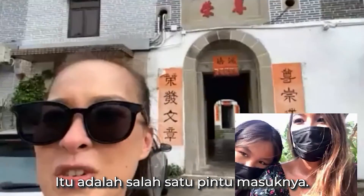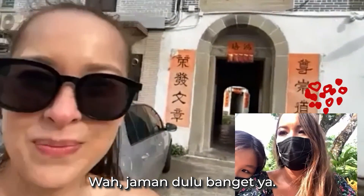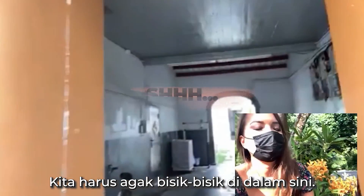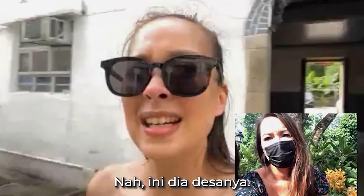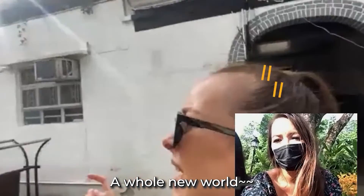That's one of the entrance doors. Oh my gosh, I love that. That's so old school. Let's go in, let's be a bit quiet. And this is the village. It's like another whole world, isn't it? It's not like the modern home or house.